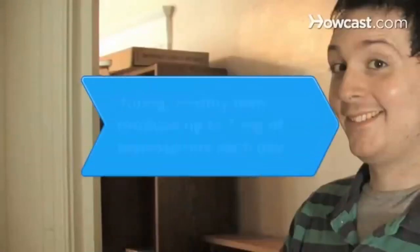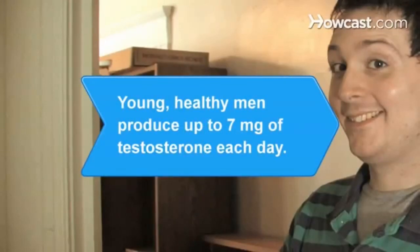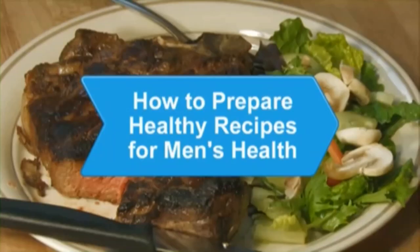Step 7. Boost testosterone by seeking sexual stimulation as often as possible. Getting an erection causes testosterone to rise significantly and is perhaps the most entertaining way to increase the male hormone. Did you know? Young, healthy men produce up to 7 milligrams of testosterone each day.